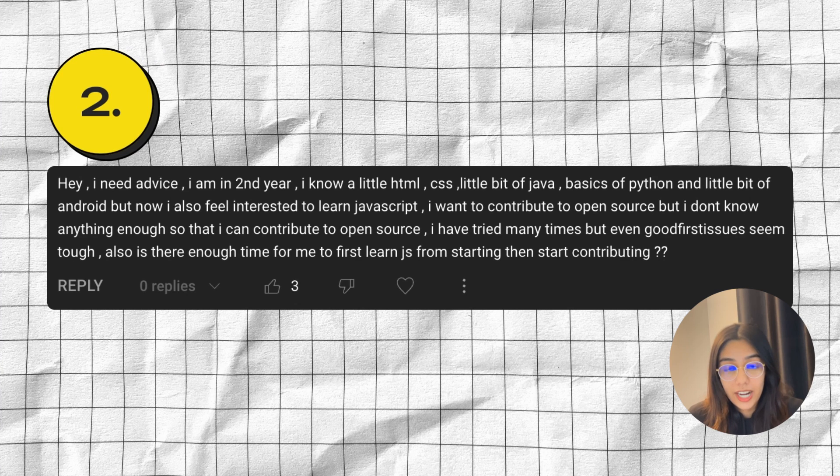Talking about the timeline, I don't really know you. I don't know what your background in programming is like, your time commitments, how much time you're able to spend learning on a daily basis, or how fast you learn things. So I can't give you an answer on whether that timeline is enough for you. You should just start learning and stay consistent. By the time the program comes around, if you feel confident enough to contribute, great. If not, you can always try again the next year.